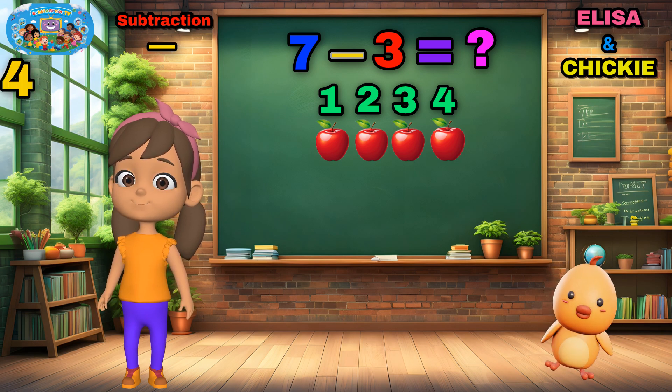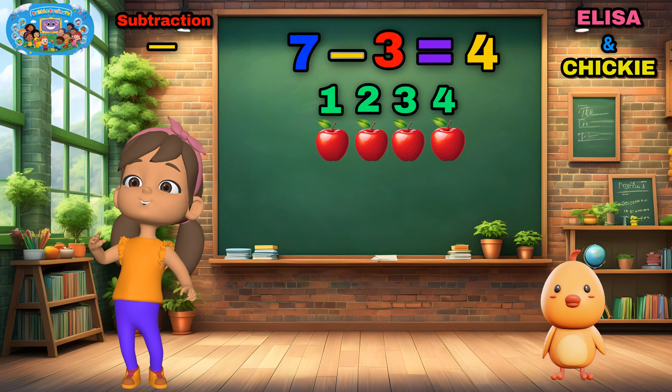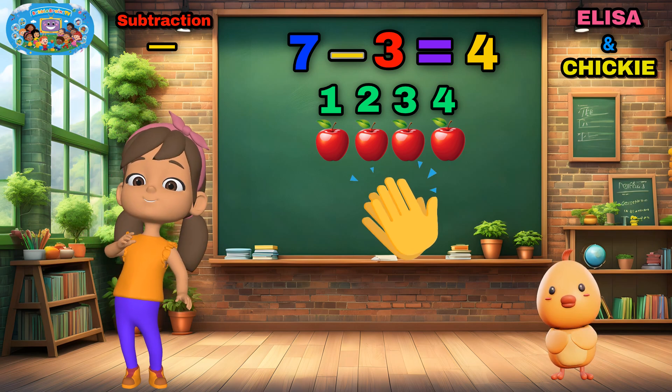Four! Yes! Only four apples left! Great job! You're so quick!